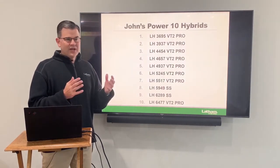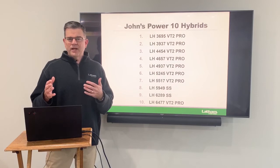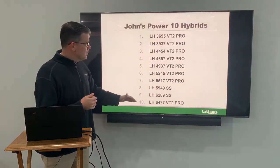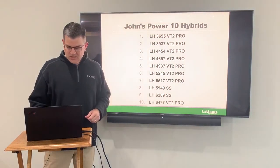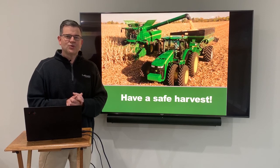So this wraps it up. I know we've got a lot more products I could talk about, but I wanted to sum it up to a top 10. There are a lot of other new products I'll be talking about with great yield results. But I think all the way from 86 to 114 days, if you're looking for something in this maturity range, these are can't-miss hybrids. Thanks so much for watching today. I really hope you have a safe harvest and we'll talk to you again soon.